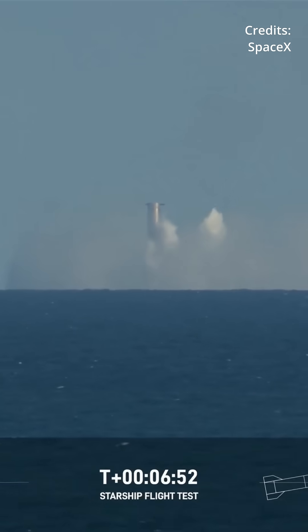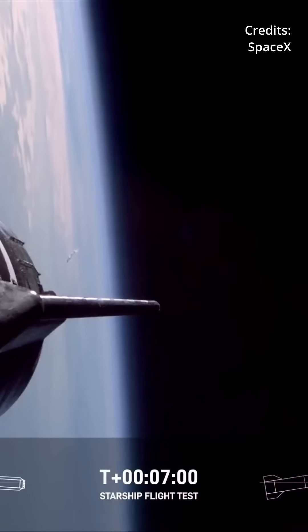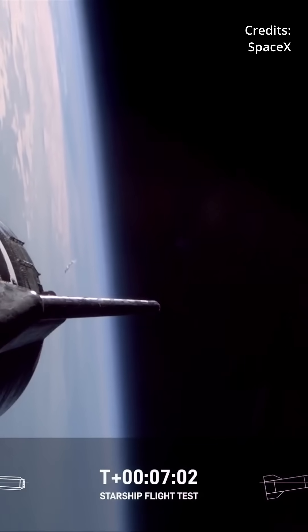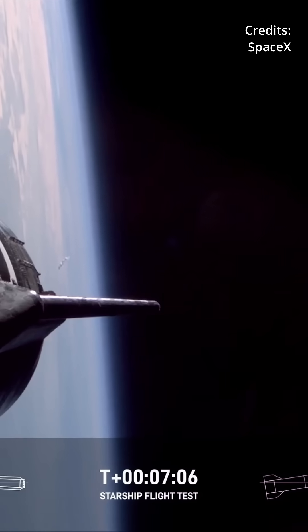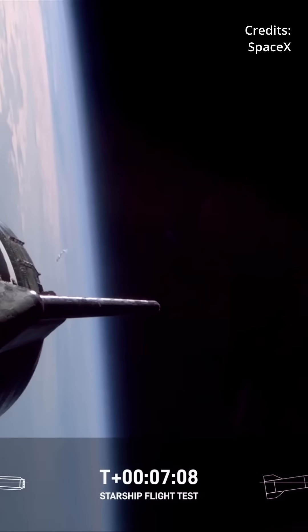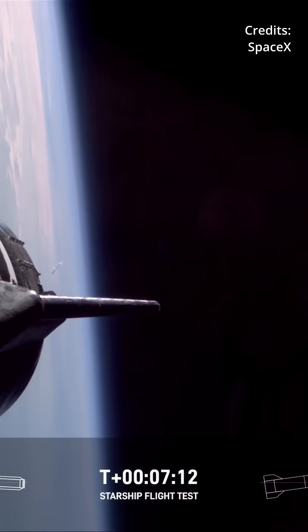What an incredible view of splashdown that we got today of Super Heavy. I'm sure the buoy cam views will be pretty awesome once again. We'd like to confirm a water landing once again for the Super Heavy booster. Congrats to the SpaceX team for making that milestone as well.